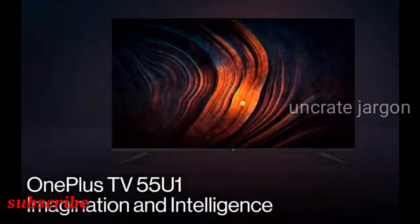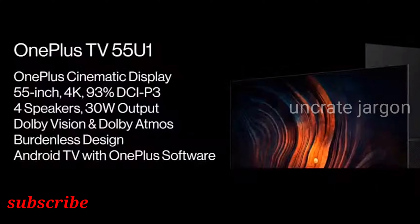The MEMC feature delivers smooth content across the 55-inch panel and reduces motion blur, stuttering, and ghosting. Apart from this, there are features such as noise reduction, super resolution, and dynamic contrast for improving visuals. The OnePlus TV U1 also gets support for Dolby Vision and Dolby Atmos, with audio routed through a four-unit speaker system with an output of 30W.